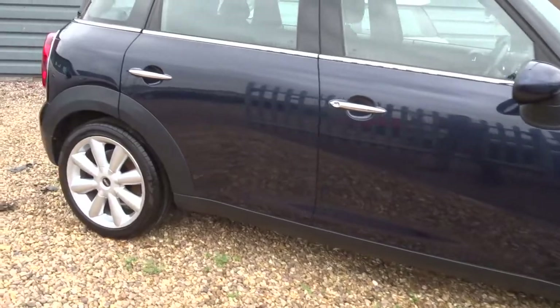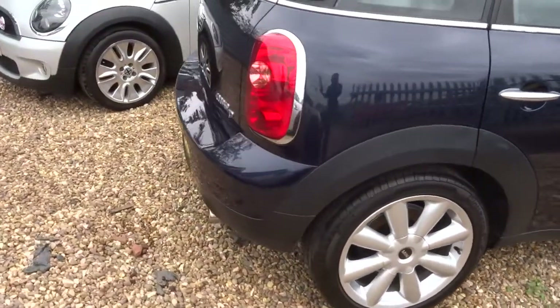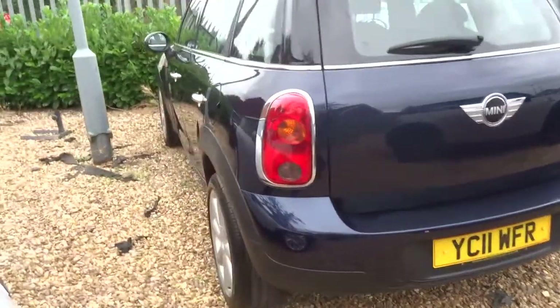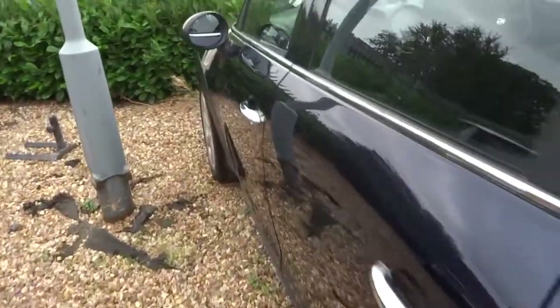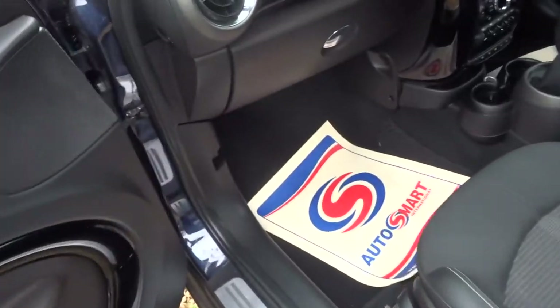Here we have a Mini Countryman. It's a 5-door, it's 112bhp, it's got Mini service history, it is a very respectable 64.2mpg, and this is the diesel. The car is a manual with a 6-speed gearbox.